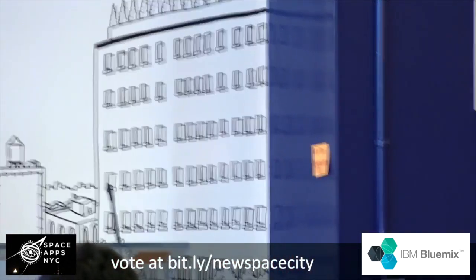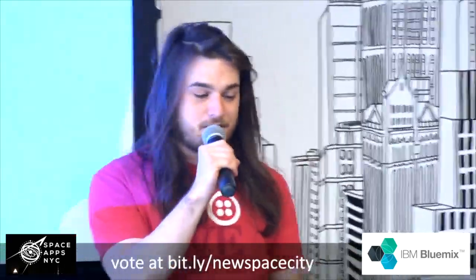What up, Space Apps? My name is Sam Magnu. I'm a developer advocate with Twilio. I also built a Space App, and I kind of just wanted to show you guys.